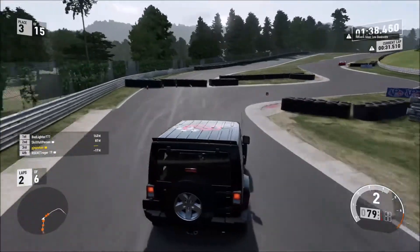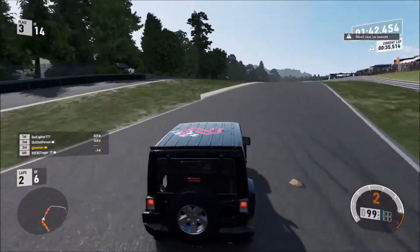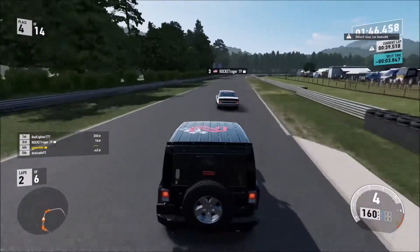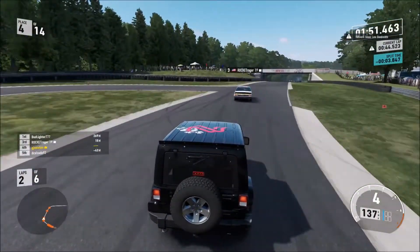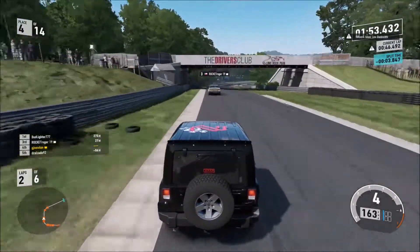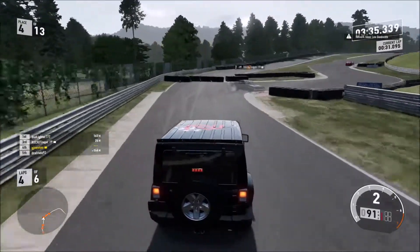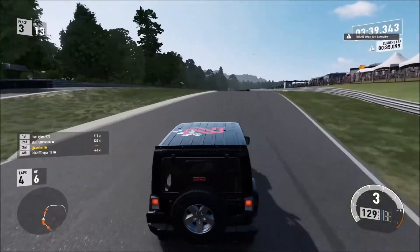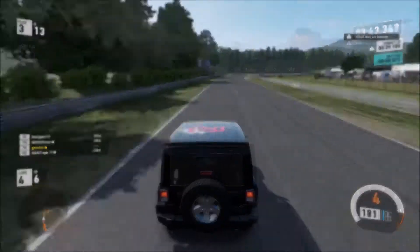Anyway, lap three at the South Chicane. I've hit the tire wall — I've just braved it. However, it's enough for the Chevy Nova to get past. That's unfortunate. It is a muscle car, but it's a much lighter car than this thing, so it can always keep up. But on lap four at the same chicane, he's gone in way too hot in the first part and hit the tire wall. I'm back in third. Not bad.